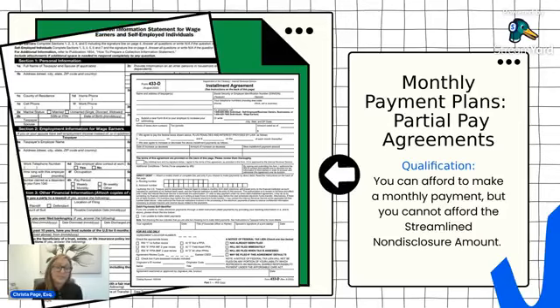An important note about partial pay agreements: because you're not paying the full balance prior to the expiration date, the IRS will require that liens are filed if you owe more than $10,000. If your balance is over $10,000, they will file a federal tax lien. If your balance is under $10,000, they will not file that tax lien.